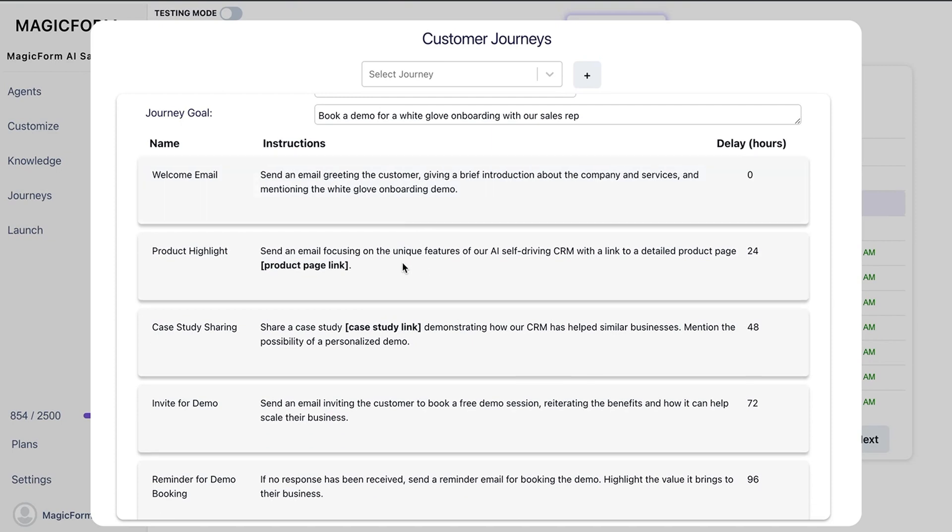Now you can see the whole journey and the schedule. Add links, customize email copy, and define audience segments. It's also super easy to send one-off emails without disrupting the journey.